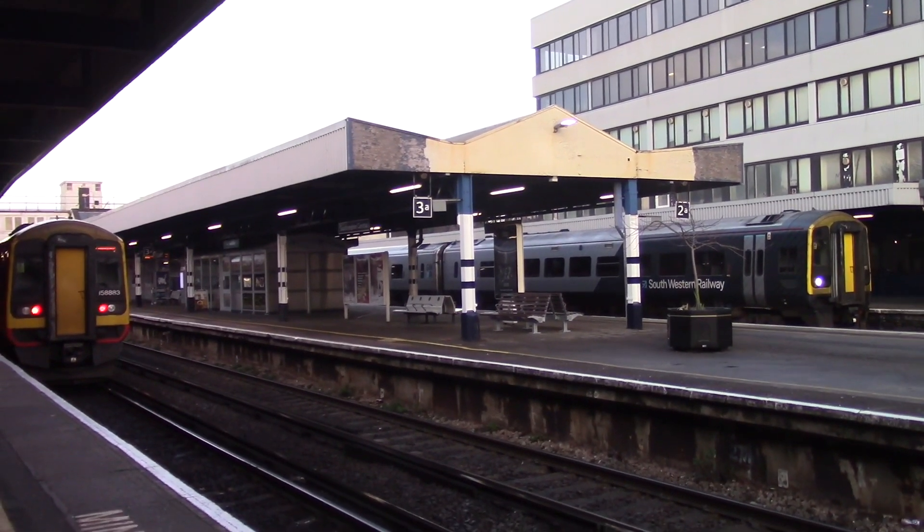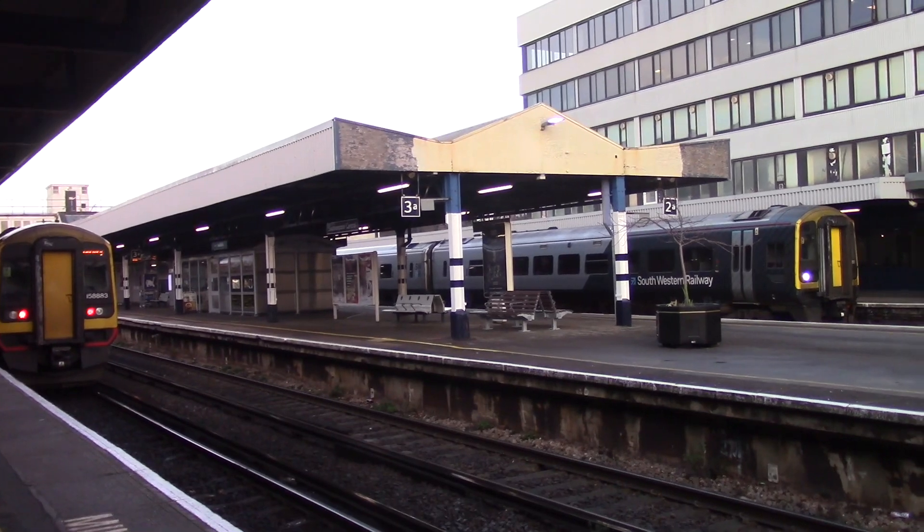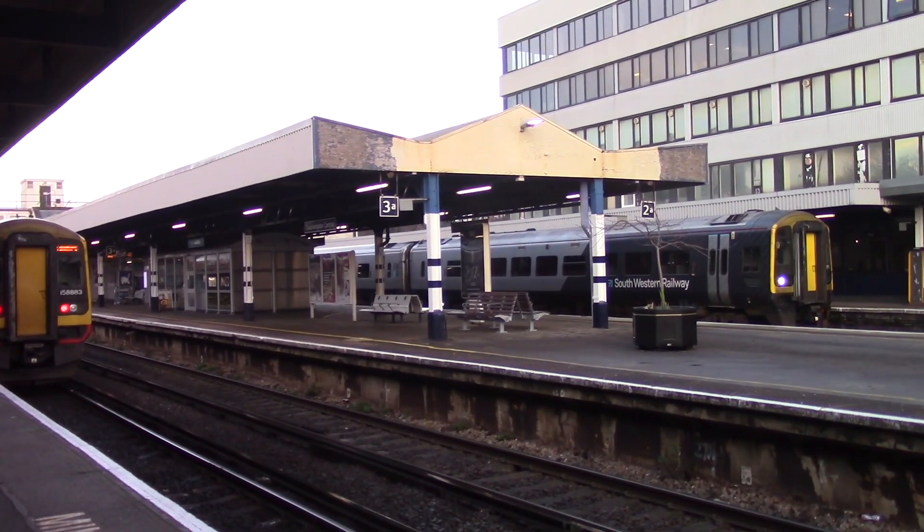Sorry about the focus. Ready to leave now is the 0836 service to Romsey, formed of 158888.